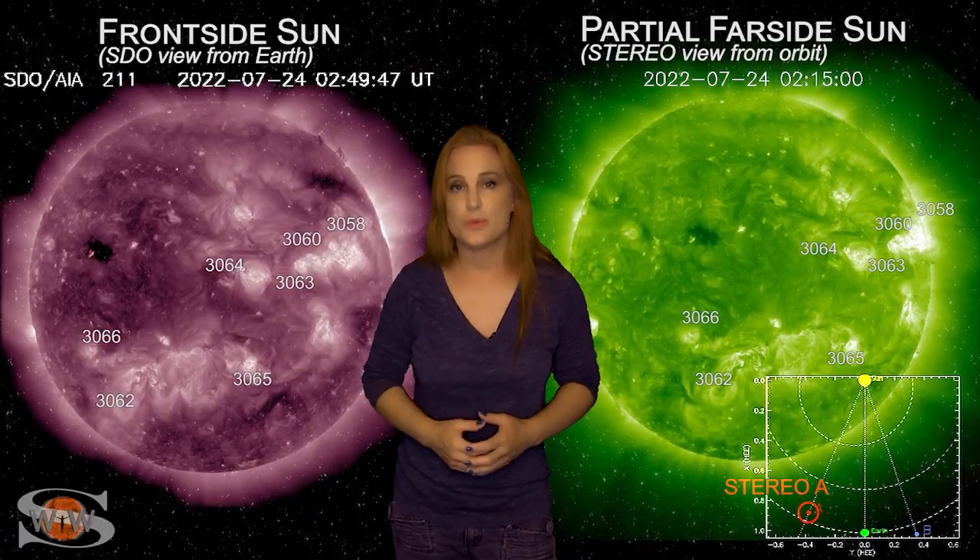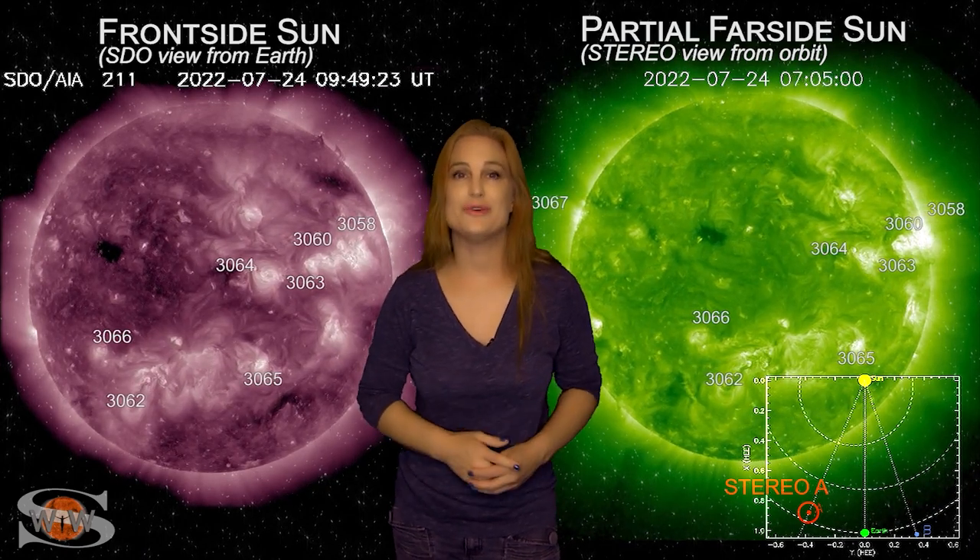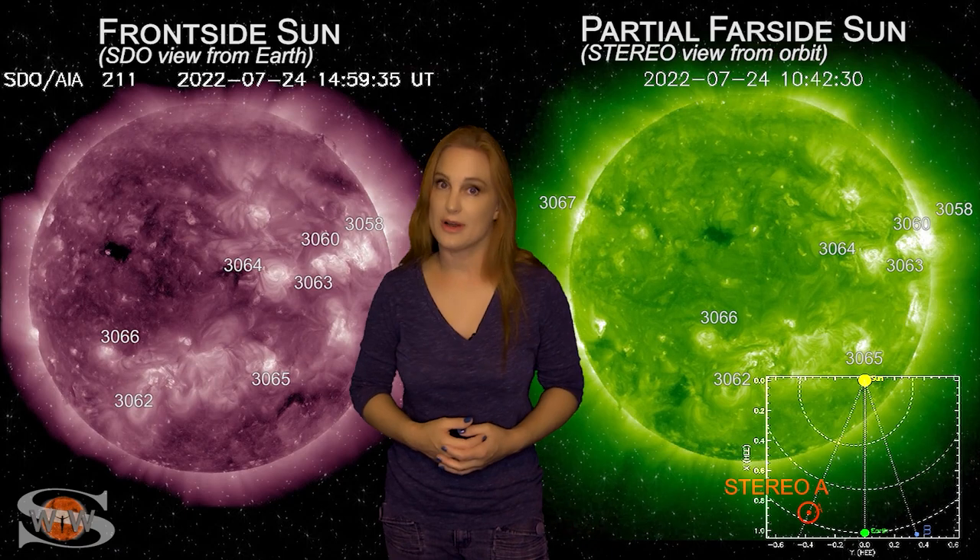For more details on this week's space weather, including how the fast wind from that coronal hole might affect you, come check out my channel or see me at spaceweatherwoman.com.